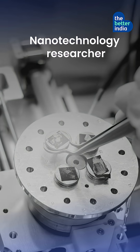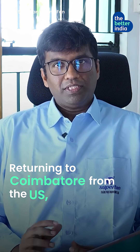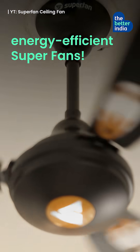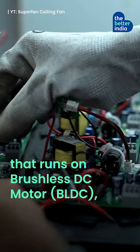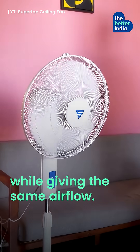So 30 years ago, nanotechnology researcher Mayur Sundar Rajan decided to flip the switch. Returning to Coimbatore from the US, he built India's first energy efficient superfans. While most ceiling fans run on power-hungry AC motors, Sundar Rajan designed India's first fans that run on brushless DC motors that consume 50% less energy while giving the same airflow.